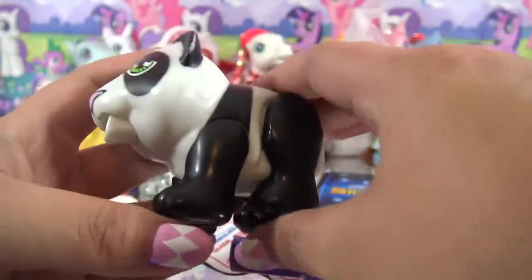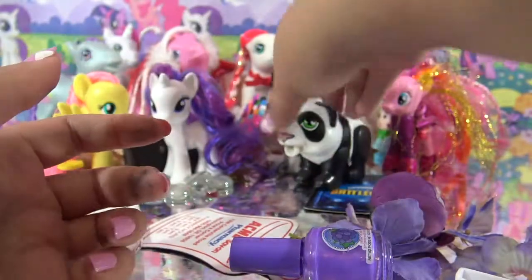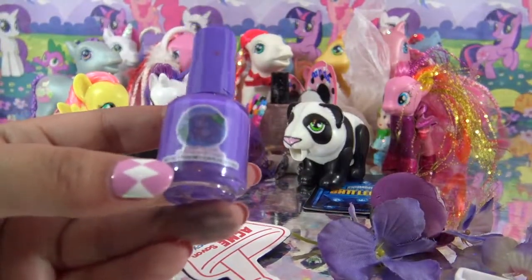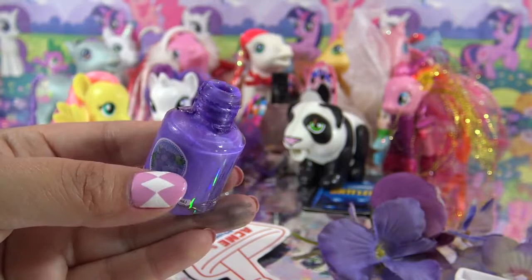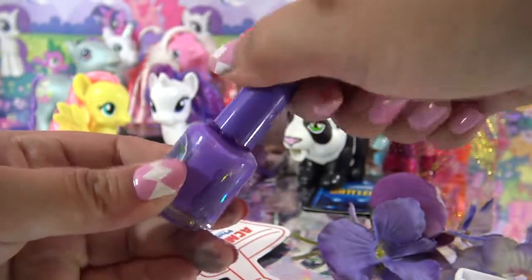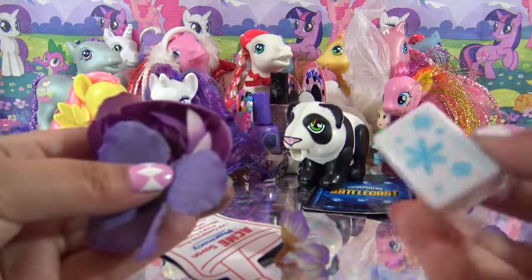Inside the envelope was tons and tons of stuff. We got a little panda - I think you can put candies inside of him and he will poop them out of the back, so that's pretty hilarious. Oh, another nail polish! I think this one is scented - yeah, it says scented nail polish. I'm just going to very carefully smell it. Oh, it smells like grapes! And that's a really, really pretty shade of purple. I'm gonna put it with the other one. I got some really gorgeous flowers and a really cutesy little pencil sharpener.